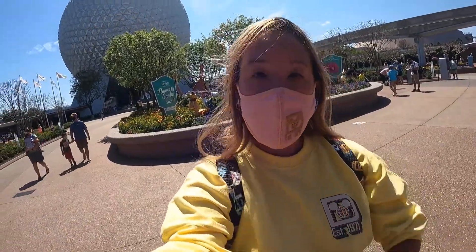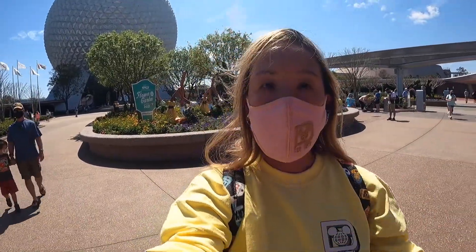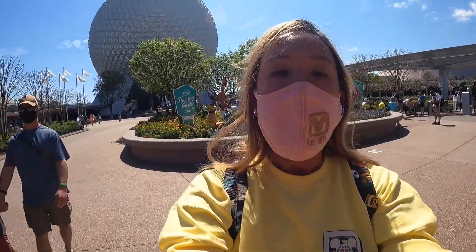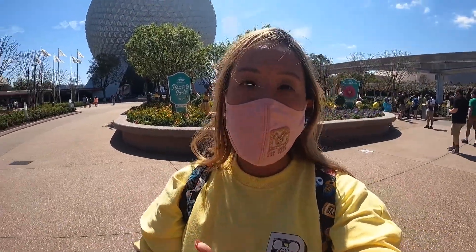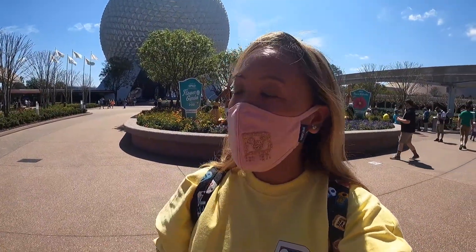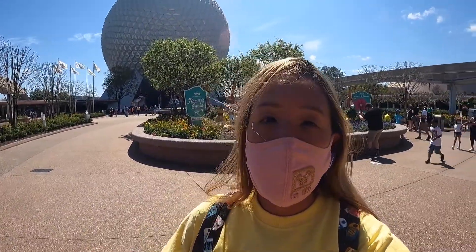Good afternoon everyone and welcome back to my channel. This is the second time here for me at the Flower and Garden Festival. I was here on opening day but didn't get to do everything I wanted, so since I'm off today I don't have to rush to work. I'm going to try some food I didn't get to last time and maybe go on a couple of rides.